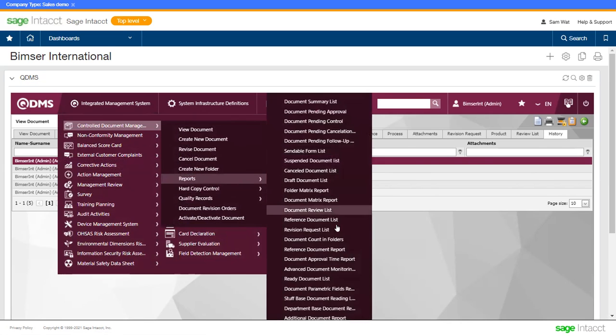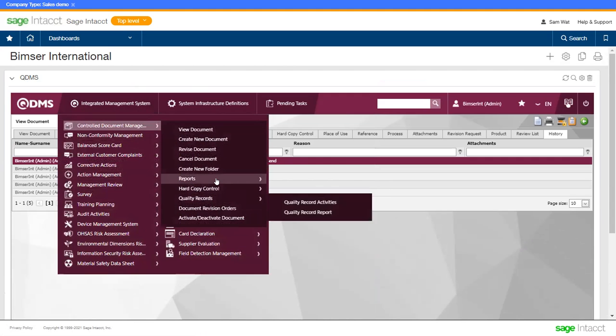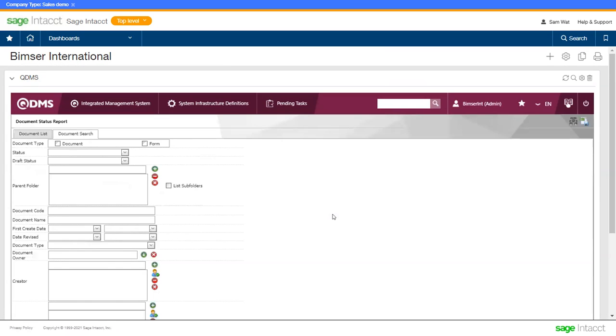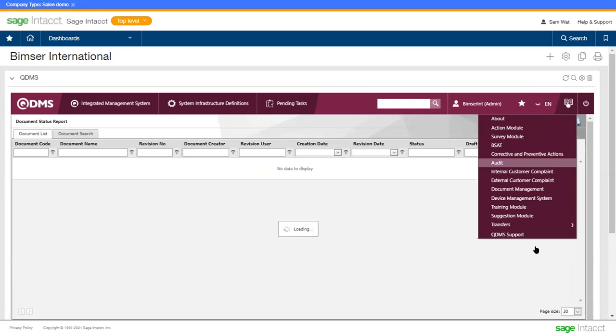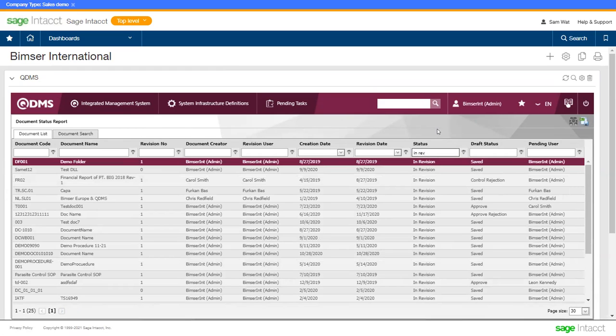In QDMS, there is a reporting tool that allows you to generate different ready-made reports — for example, the document status report. Before generating the report, you can put some criteria or conditions like the status, the document list under revision, and those that are published. All the records will be shown in a list. On the top you can find a search bar — enter a keyword and the report will be updated. You are welcome to export the report into Excel or PowerPoint for sharing with any responsible parties.